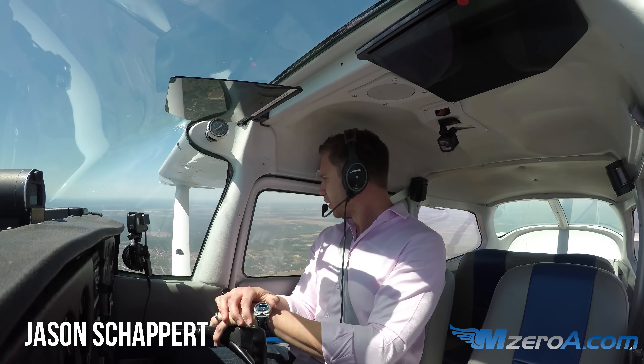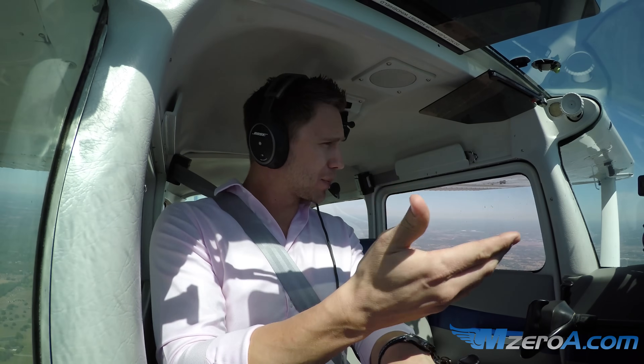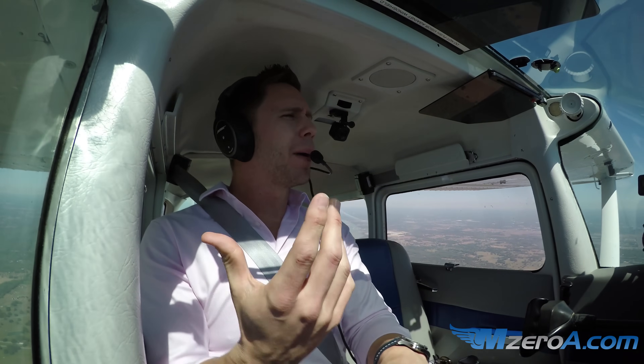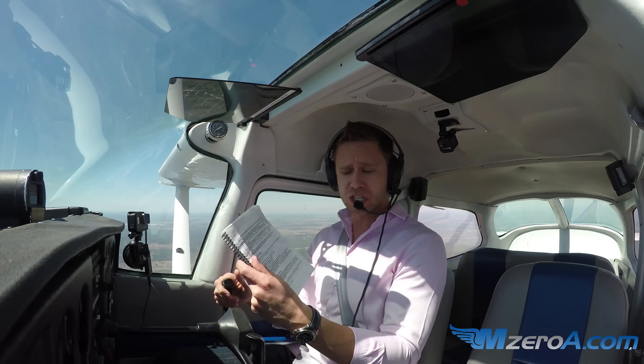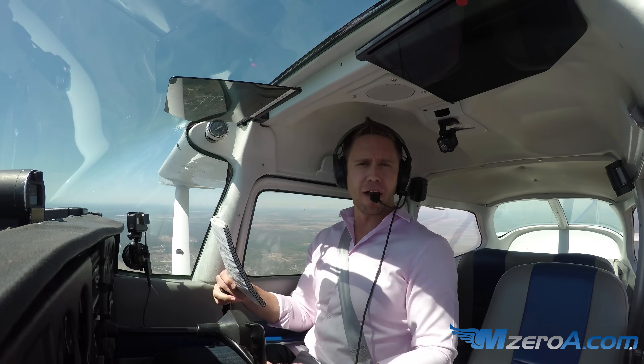Hey everyone, Jason Shappard here at M08.com, talking about an emergency descent. I've done this one in two ways — we've seen it as the power back, steep spiral down when I need to get down — but what about an emergency descent like we often hear about and talk about in our POH as it relates to something like an engine fire in flight?